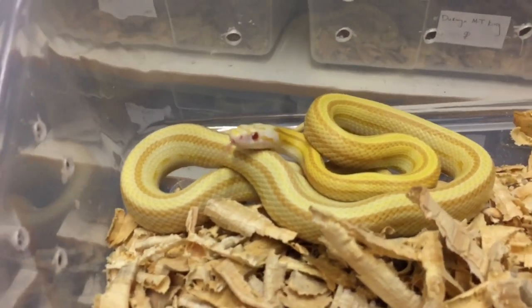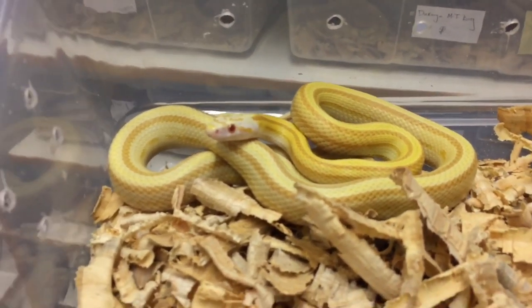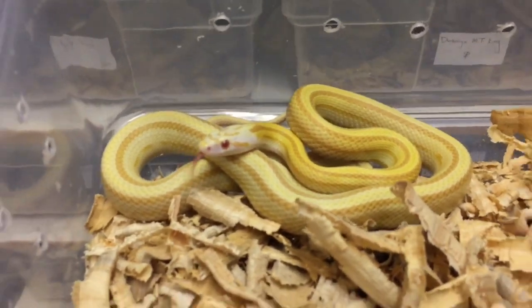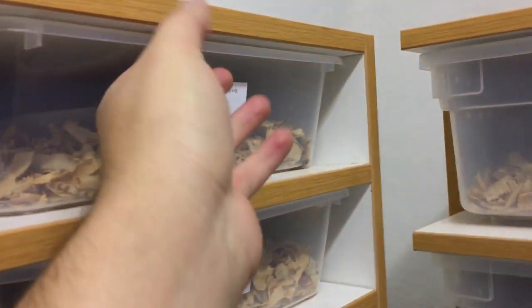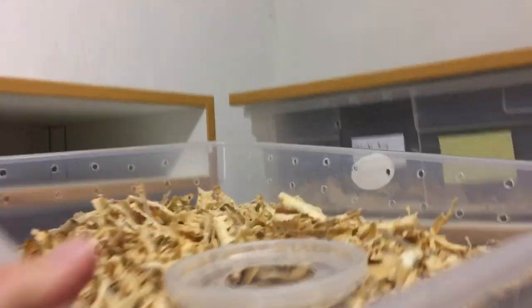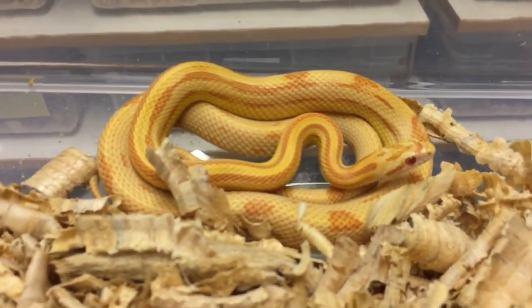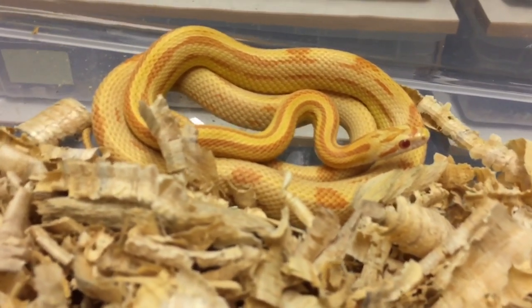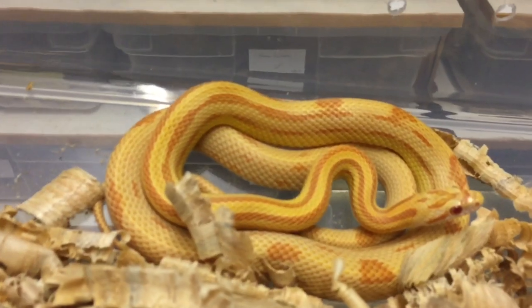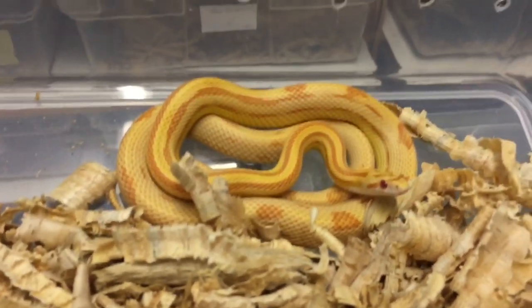Here we have a beautiful butter stripe corn snake. Butter is basically an albino caramel, so this is an albino caramel stripe — that's three recessive mutations, making it a great holdback girl. We then have a sunspot motley, an albino sunspot motley. Sunspot is a variation of the motley mutation that breaks up the pattern so it almost vanishes down its body. Just look at how beautiful that snake is.